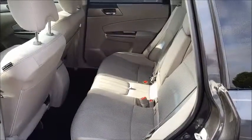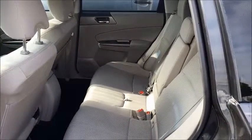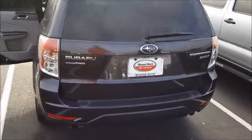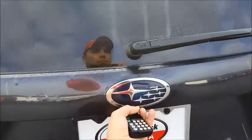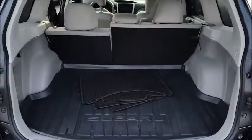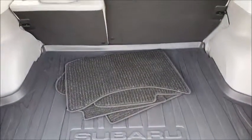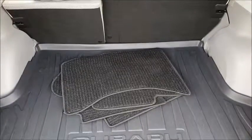Your heated seat controls are right here next to the parking brake. You have plenty of space in the back seat just like the 2011 that we had looked at, and then a ton of cargo space. Already has an all-weather Subaru cargo mat and then you have your additional front floor mats as well.